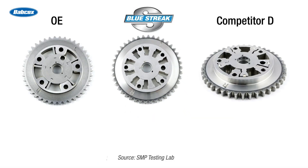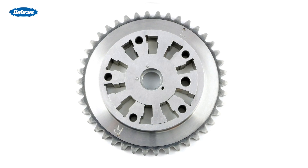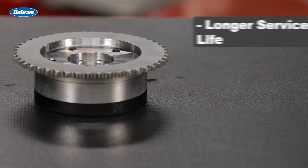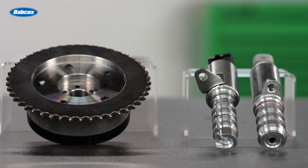Take this VVT cam sprocket, also known as a cam phaser. The OE design features thin metal paddles, which wear out rapidly and produce metal shavings, which are then carried into the engine oil. Looking inside of a competitor sprocket, you'll find plastic paddle inserts, which can wear out even quicker than the OE metal units, resulting in an internal oil leak and poor performance. The Blue Streak version features an all-metal design, which eliminates the paddle inserts and increases the contact area. The end result is longer service life, fast response times, improved performance, and reliability.